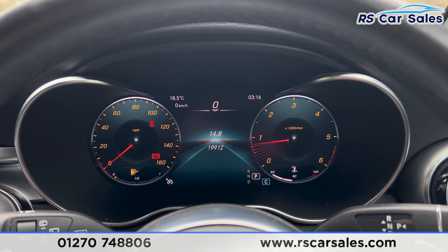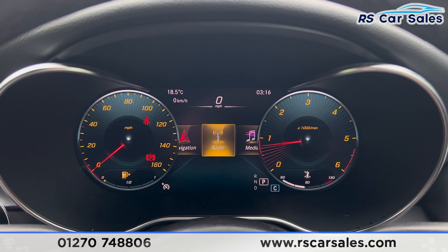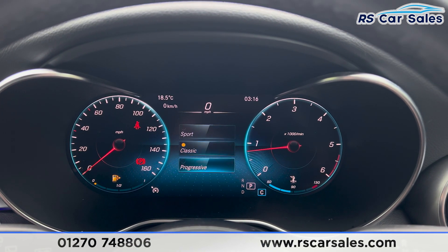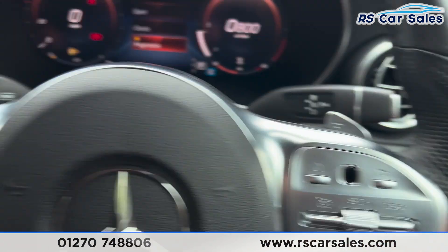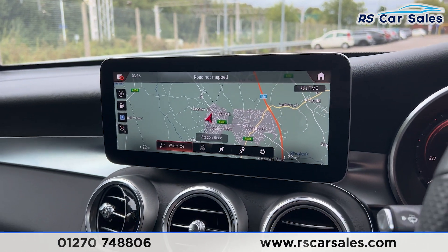We can change the view of the dashboard using the steering wheel. Pressing home, we can scroll through all available features. We can also change the design — currently on Sport, switching to Classic or Progressive changes the dials accordingly. We have the speed limiter and cruise control on the right-hand side, paddle shifters either side of the steering wheel, and the main screen in the centre currently showing the sat-nav.